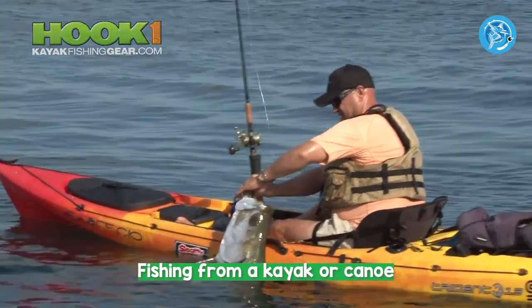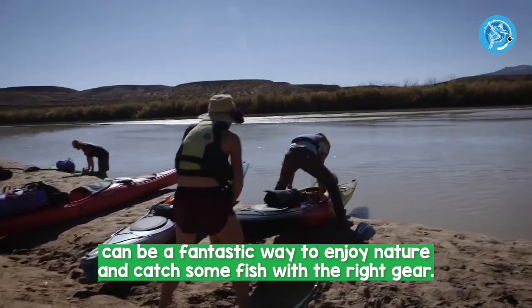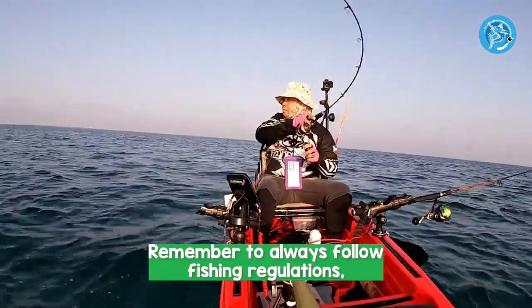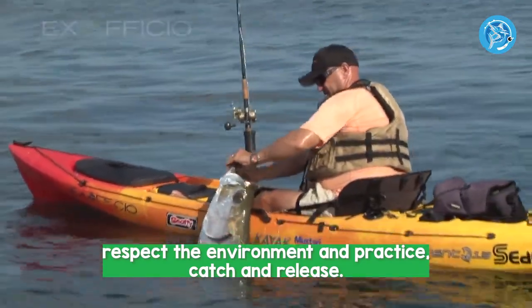Fishing from a kayak or canoe can be a fantastic way to enjoy nature and catch some fish. With the right gear, technique, and awareness, you can have a safe and successful fishing trip. Remember to always follow fishing regulations, respect the environment, and practice catch and release.